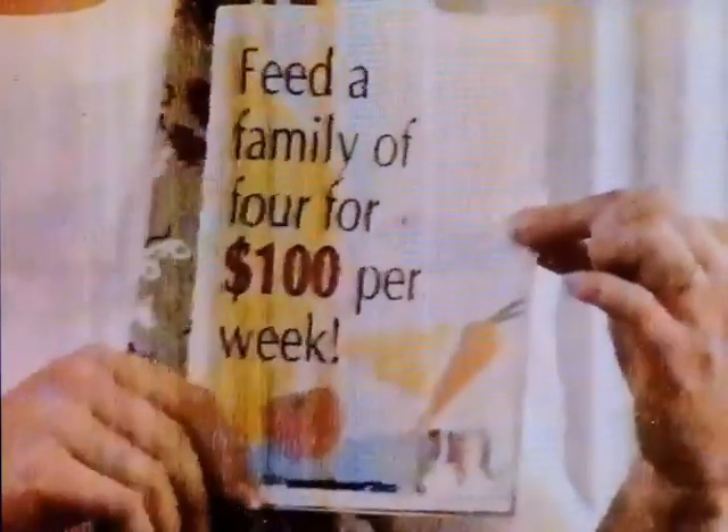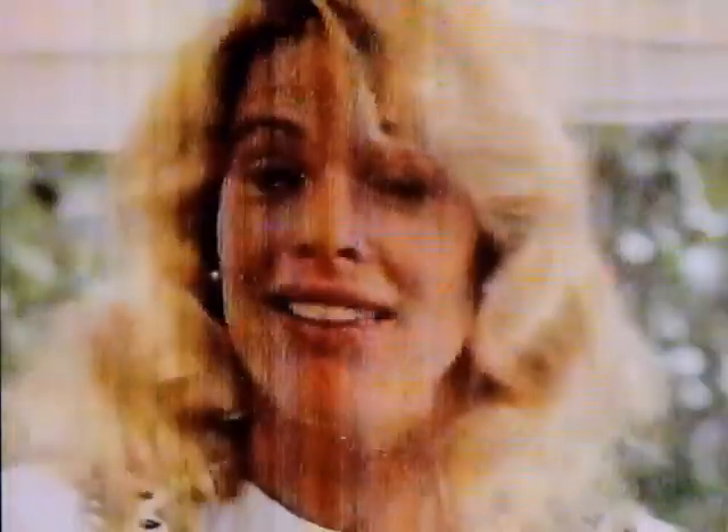Look for the free Child Health Research Foundation menu planner and shopping list in your local supermarket. Even when times are tough, we all need to eat well.